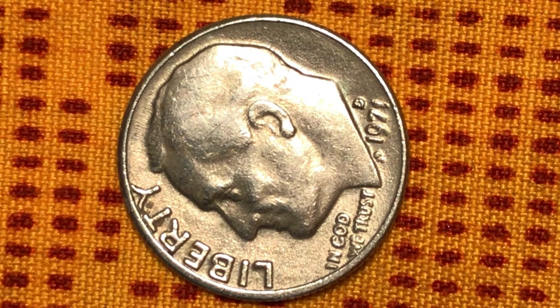Hello everyone, welcome to my channel. Today I'm uploading a Roosevelt dime 1971-D. I got this coin today at my corner store and I decided to upload it because of all this area here.